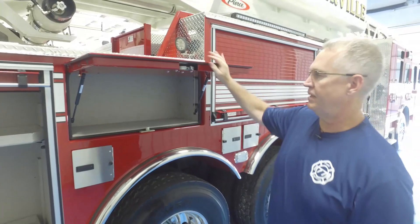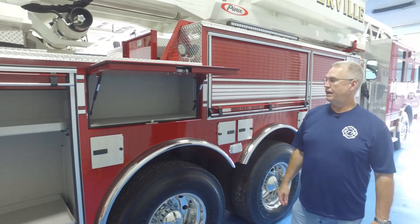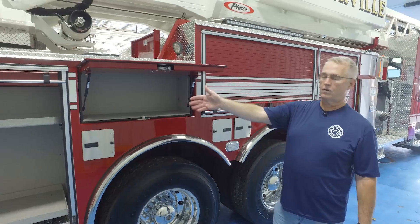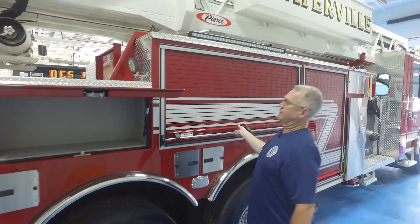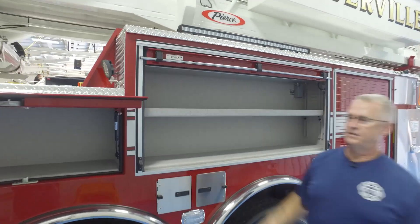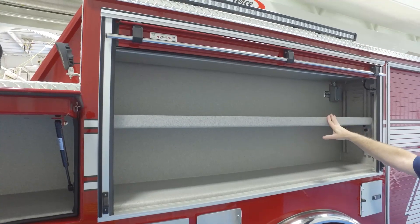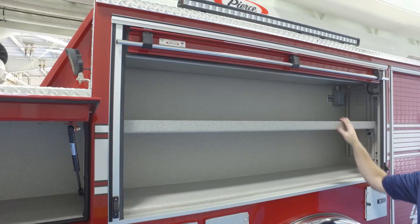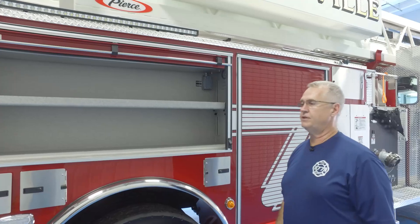This is going to be our saw cabinet, where we'll have our two vent saws. It gives us the capability to store fuel on one side and the saws separate on the other side. We've gained a bit more compartmentalization on this truck — this cabinet comes with a shelf and LED lighting, giving us more flexibility than our old truck, which didn't have the shelving unit.